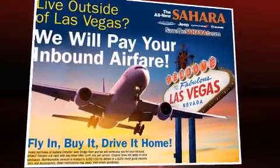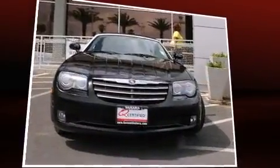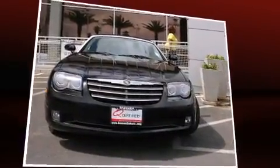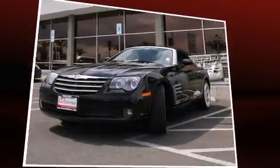Sensibility and practicality define the 2006 Chrysler Crossfire. This two-door, two-passenger convertible has just over 25,000 miles. Chrysler made sure to keep road handling and sportiness at the top of its priority list.